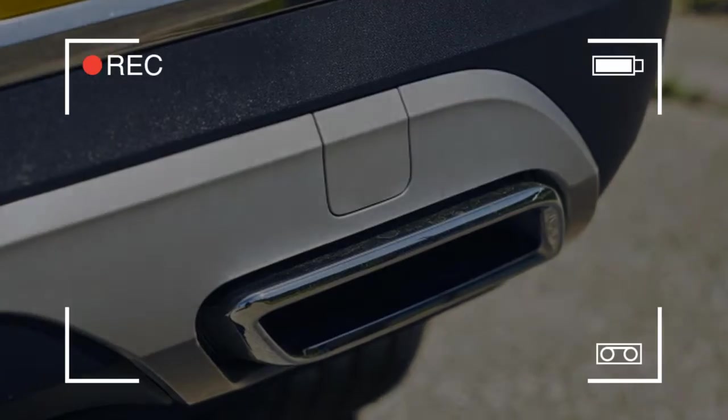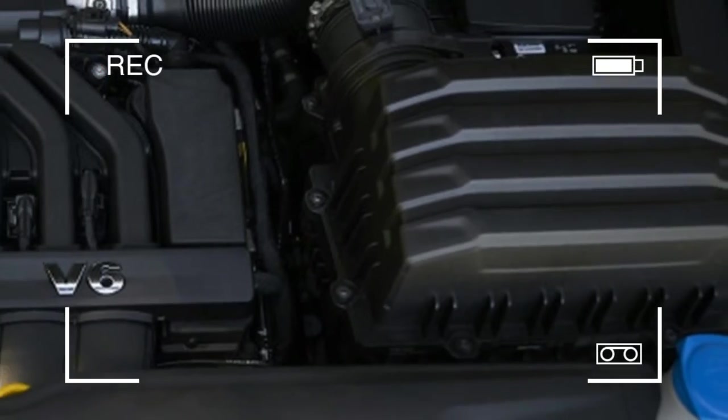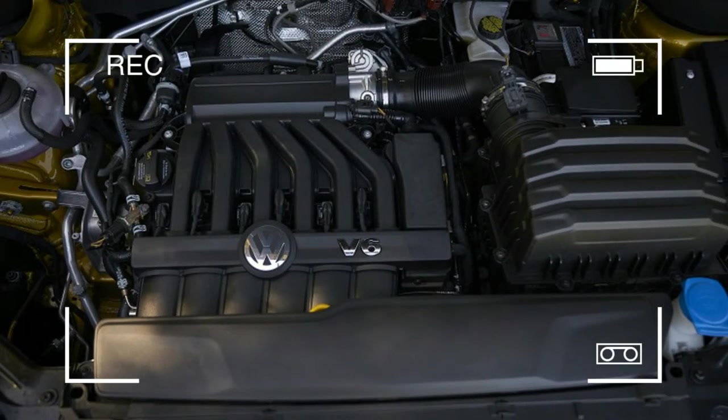Check out the quick overview of the digital cockpit below, and stick around for a look at the second and third row, the cargo area, and for a comparison of the various trim levels of the Atlas range.